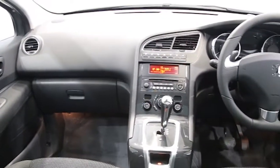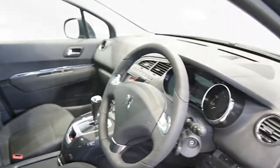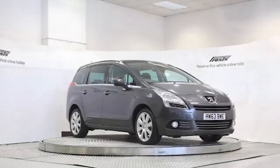This Peugeot 5008 has been through our full and extensive service and preparation process to ensure it's in perfect condition. Reserve this car online today for 48 hours for a no obligation, fully refundable £100.